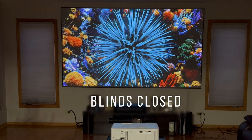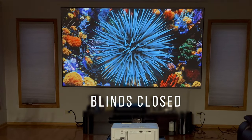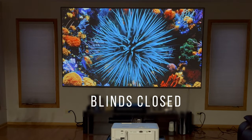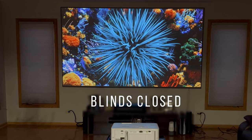Once we move into closed blinds — literally just minutes apart — you can see how much the colors pop as soon as we close those blinds. Great performance, still in the same position, and there's still a light source behind me since my kitchen is actually behind me in this case.